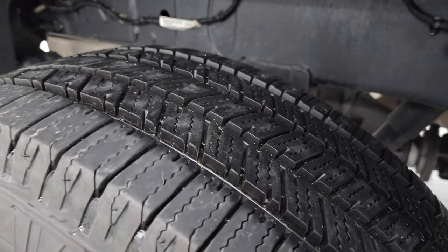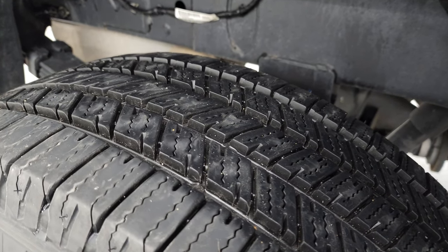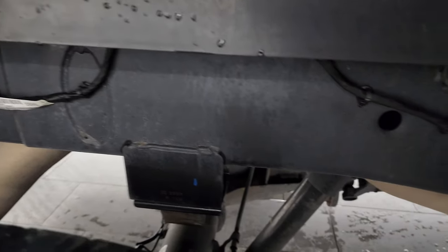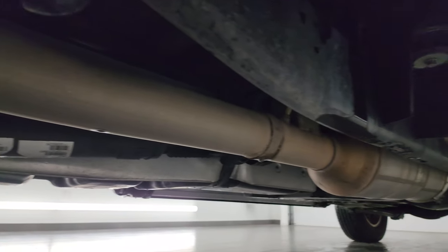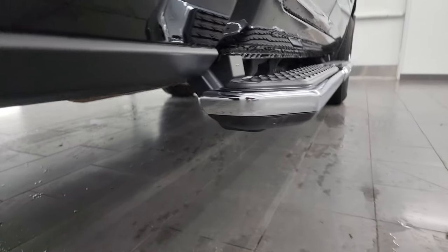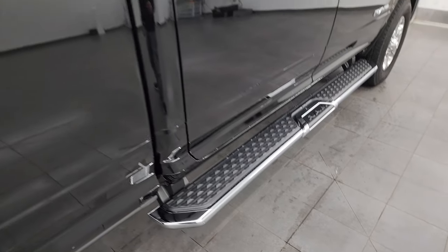The back wheels are in excellent shape and the back tires are just as new as the front — maybe even a little newer, looking like 80 to 90% tread back here. Frame and underbody is in fantastic condition. It has all the remaining factory exhaust, so it hasn't been altered in any way. The lower rockers and cab corners all look really good. It comes with really nice factory chrome step bars.